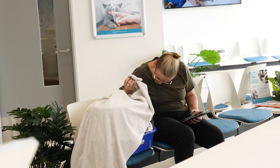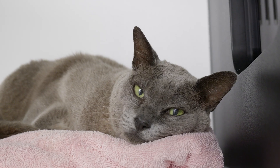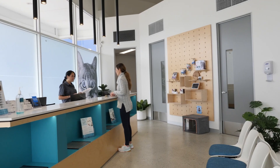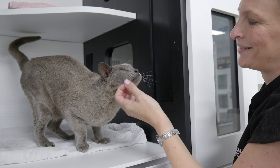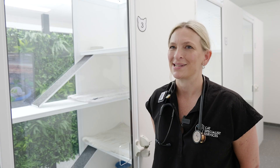It's really lovely to watch them settle in. When they first come in they're quite anxious and often by the time it's ready for home time they're really attached to us and we're really attached to them, and it's really nice to see them feeling better and gaining weight.